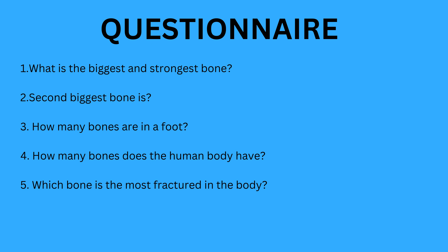Feel free to answer the following five questions to test your understanding and see how much new information you've gained. Let us know in the comments how successful your answers were. 1. What is the biggest and strongest bone in the human body? 2. What is the second biggest bone? 3. How many bones are in the foot? 4. How many bones does the human body have in total? 5. Which bone is the most commonly fractured?